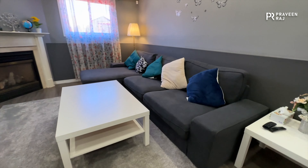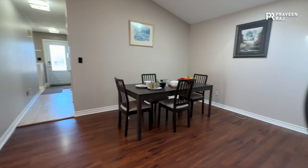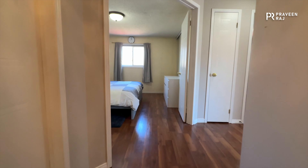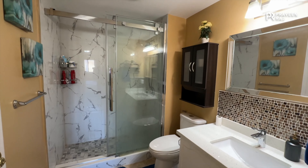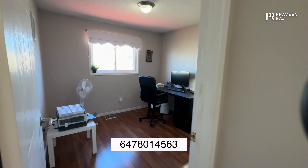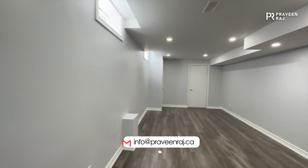Hope you all enjoyed the video tour of this beautiful property in Oshawa. This property comes semi-furnished for four thousand dollars a month plus utilities — ideal for big families, groups of students, or working professionals. Listing details are in the description. For more questions please reach out at 647-801-4563 or info@praveenraj.ca.